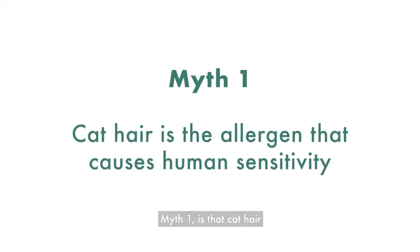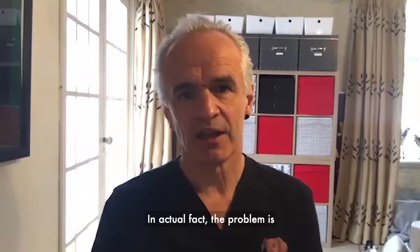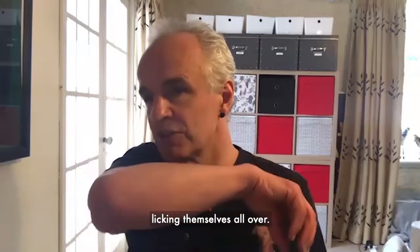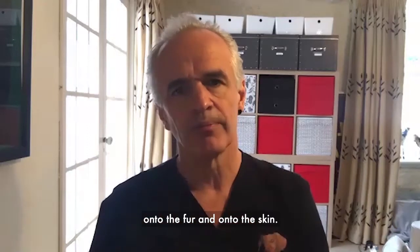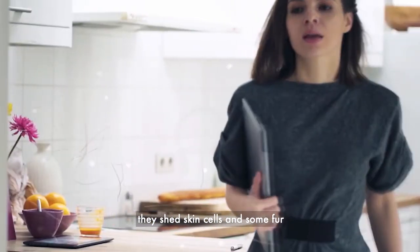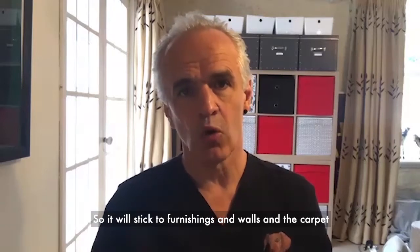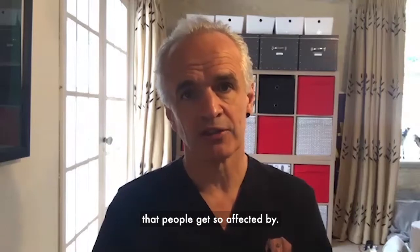Myth one: cat hair is the allergen that causes human sensitivity. That's not true — that's false. In actual fact, the problem is an allergen called Fel D1, produced in a cat's saliva. It's a very sticky protein. When a cat grooms themselves, licking all over, they transfer that protein from their saliva all over their fur and skin. As the cat moves around the house, they shed skin cells and fur, and the Fel D1 protein is so sticky it transfers everywhere — sticking to furnishings, walls, and carpet, remaining there for a year or more. That is the source of the allergy that affects people.